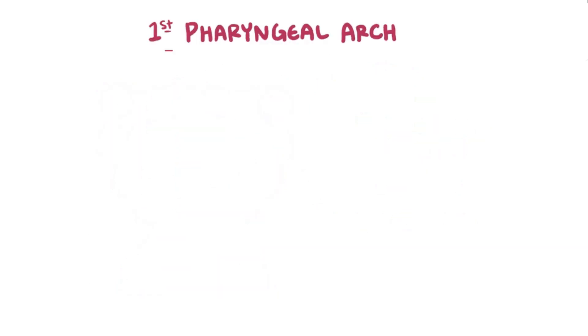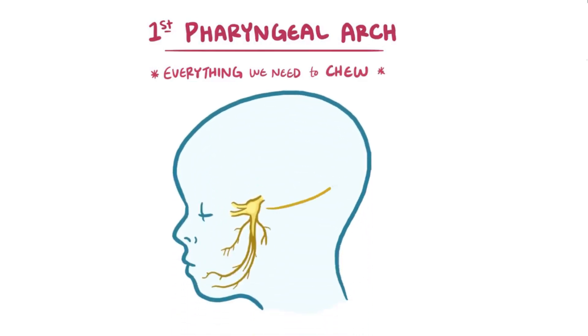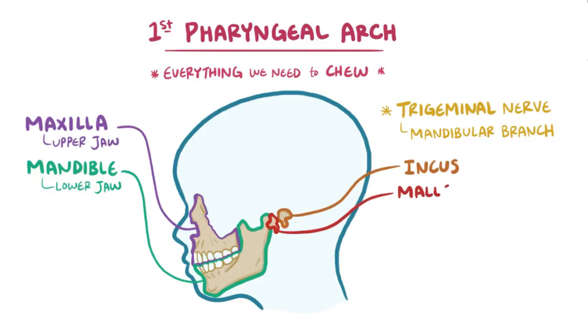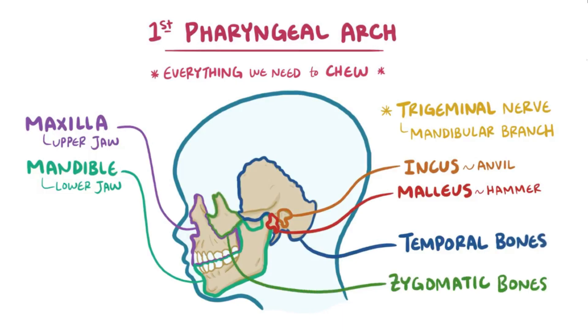The first pharyngeal arch is mainly associated with everything we need to chew. Structures from this arch are innervated by the trigeminal nerve, more specifically its mandibular branch. In terms of bones, it gives rise to the maxilla, which forms the upper jaw, and the mandible, which forms the lower jaw. Two small portions of the mandible give rise to the incus and the malleus bones of the middle ear, which transmit sound vibrations from the eardrums. The first pharyngeal arch also forms part of the temporal bones, as well as the zygomatic bones, or cheekbones.